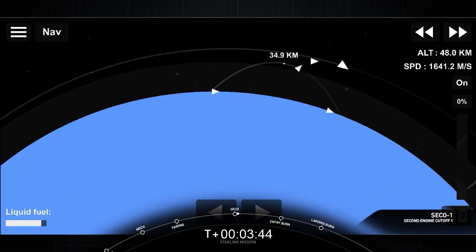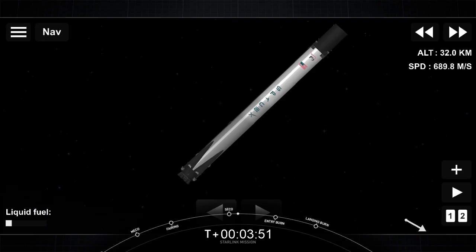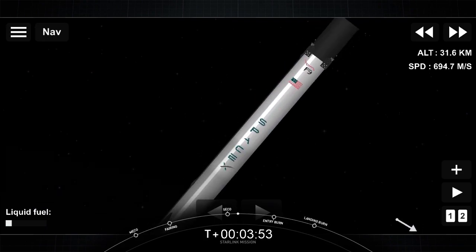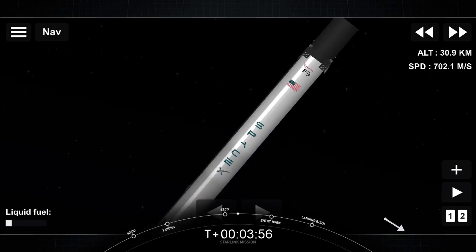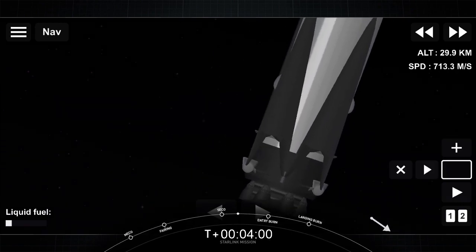Nominal orbit insertion. From here, we do have a coast phase followed up by the second burn of our second stage engine. If you've followed along our missions in the past, you'll know that soot on the first stage is an indication that the rocket has flown before.